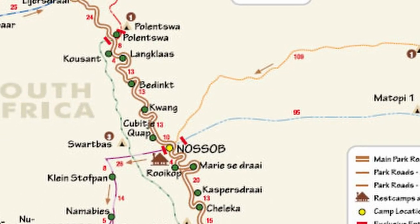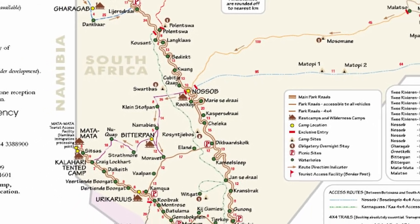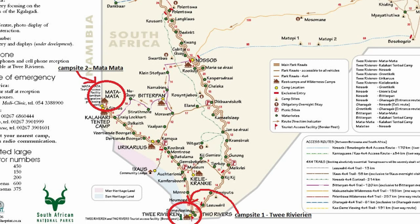Hey, it's Traveljigolo and this is a quick review of the Ghalaghadi National Park campsites. During our visit to the Ghalaghadi, we stayed at Matamata and Tuirafarian campsites. Also check out our other video on our experience in the park.